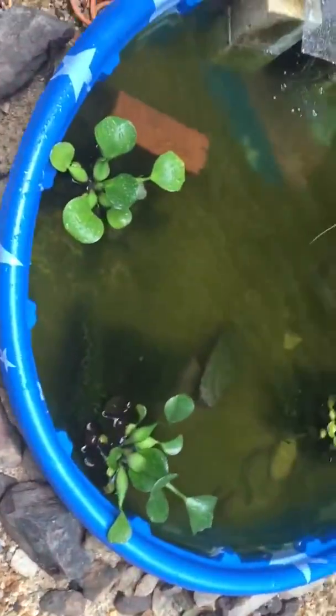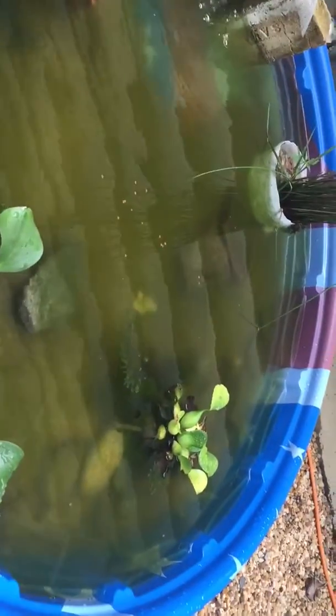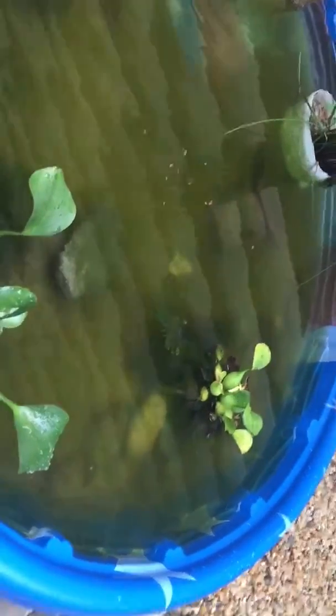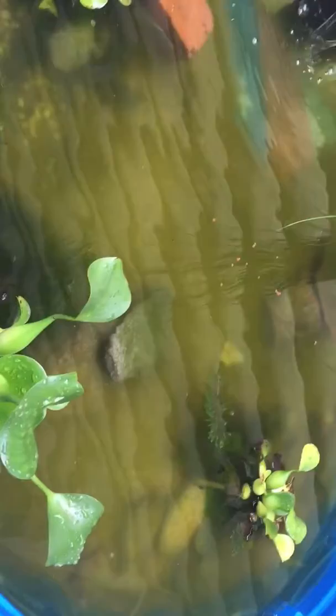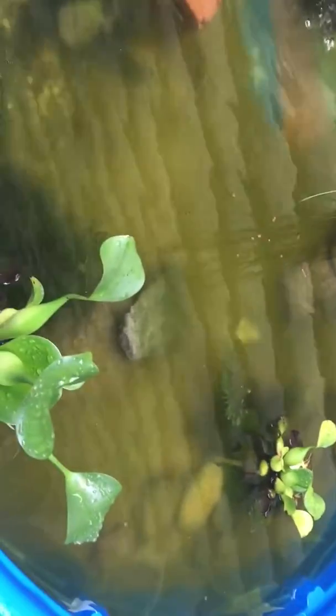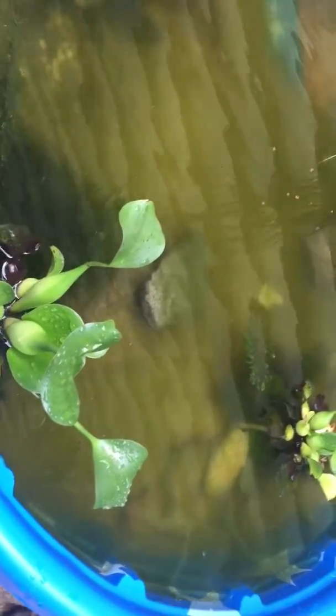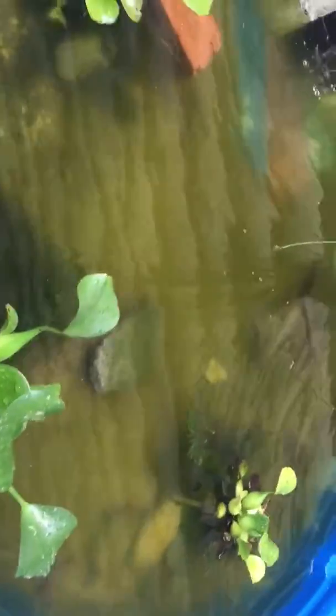I just threw some cichlid gold in there. The minnows like it and so do the Oscars. Usually the Oscars eat the minnows too. They also love to eat bluegill, but I'm not feeding them that today. I think I fed them some of that last week, but I don't think I've fed them this week at all yet.